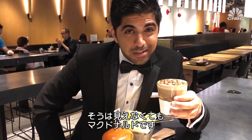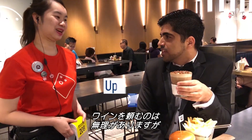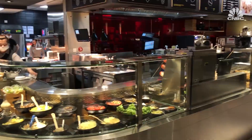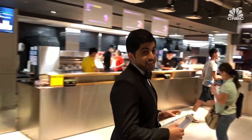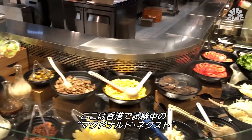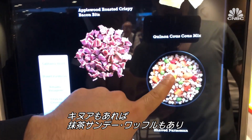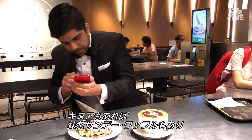This might not look like a McDonald's, but it is. Maybe asking for a wine list was a bit of a stretch, but when visiting the world's fanciest McDonald's, who knows what to expect? This is McDonald's Next, a new concept being tested out in Hong Kong, offering everything from quinoa to matcha sundaes served on a waffle.